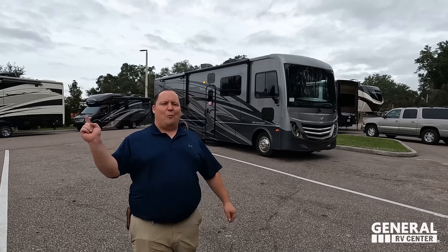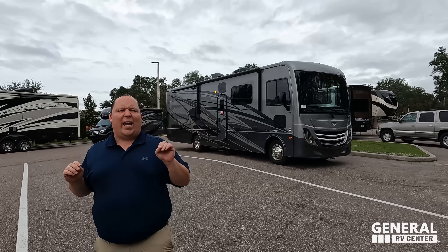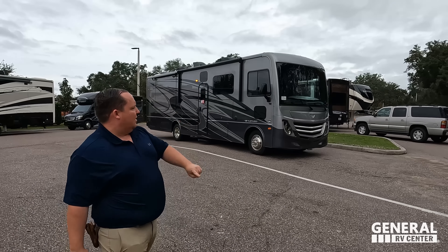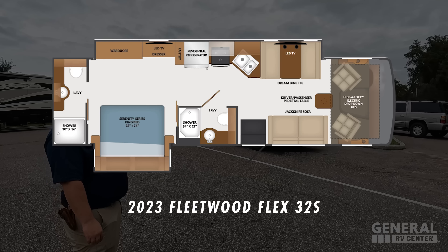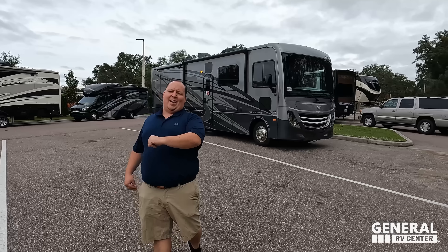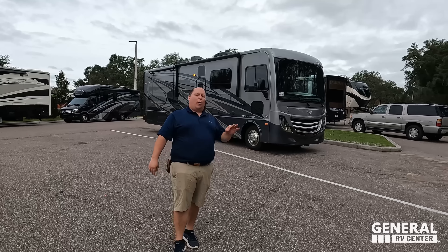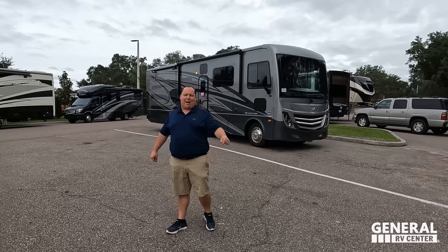Hey everyone, I'm Matt. Welcome back to another video. Today I am super excited — we are taking a look at the world debut of an all-new motorhome from Fleetwood. This one is the smallest motorhome that gives you two bathrooms. This is the 2023 Fleetwood Flex 32S world debut. We are going to look at the outside features first, then the inside features, then give you three things we love about the Flex and three things we dislike.